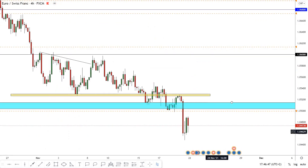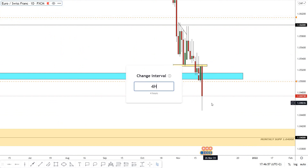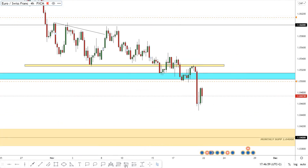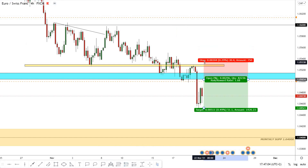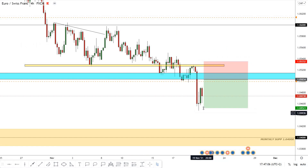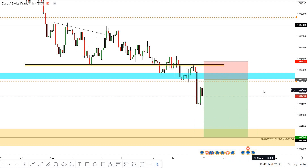EUR/CHF has a very simple setup. We have this hard closure below this yellow area and the price went up to retest and moved to the downside. Now I am waiting for the price to go up to retest 1.05. We can put our stop loss at 35 pips and our target will be 1.04 — a great 1 to 3 risk reward ratio.